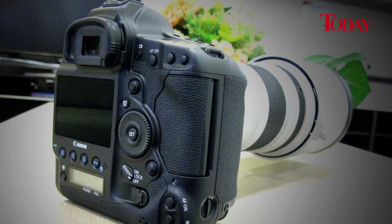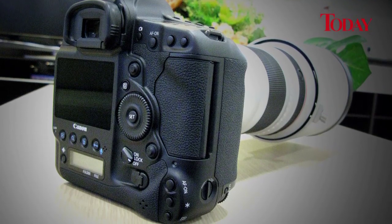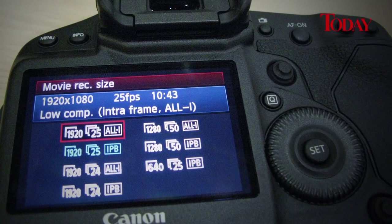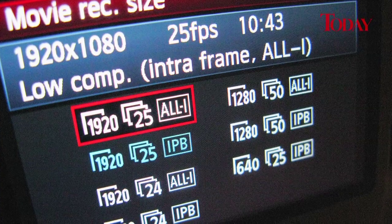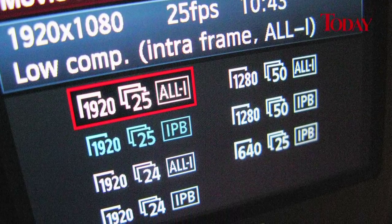Like all Canon pro cameras, the 1DX is water and dust sealed and built like a tank. And for DSLR video buffs, the camera also offers full frame HD video with a choice of codecs and frame rates, and a live view mode that can be accessed wirelessly.